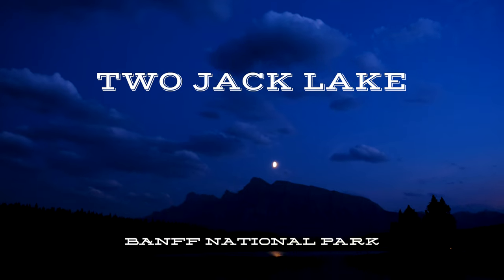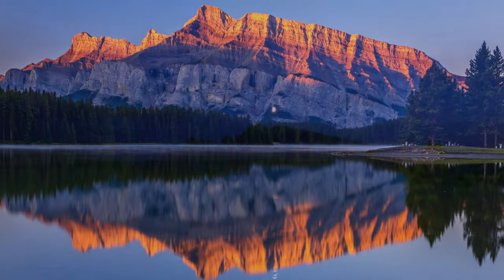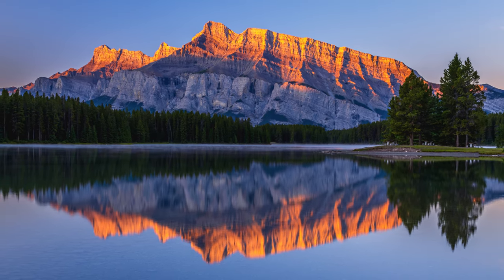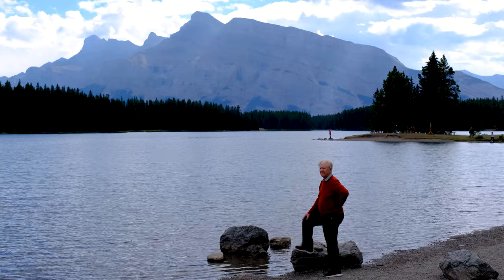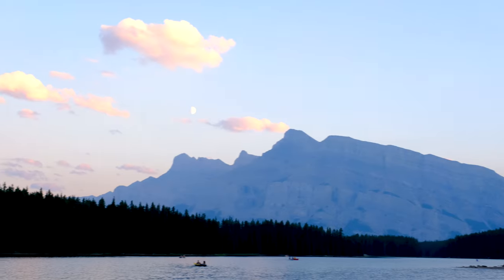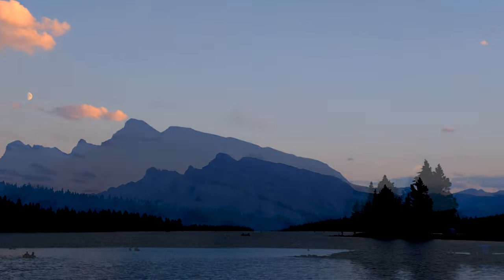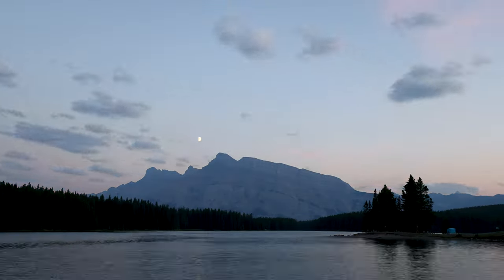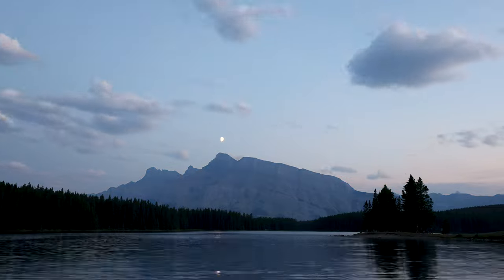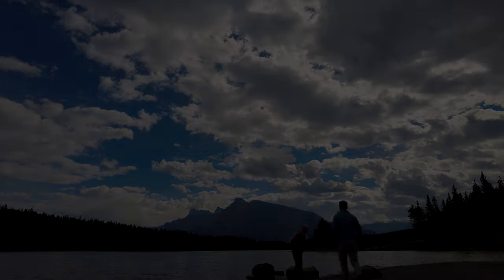Two Jack Lake is our next stop, less than 15 minutes from both Vermillion Lakes and Banff Townside. I prefer sunrise here as the sun turns the top of Mount Rundle into different shades of burnt orange, but sunsets of course are spectacular too. A couple of weeks ago the moon danced along the top of the mountain and gave me and my dad a pretty amazing show.